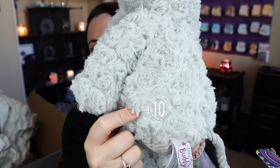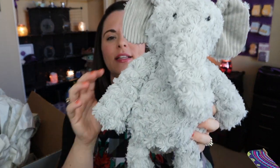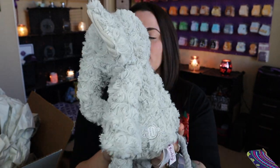She is so soft! They did tell us in the news tab that these buddies were going to have a special 10th anniversary patch on their booty. All Scentsy Buddies have a little Scentsy patch on their rear end, but this one is a special anniversary edition patch. Eliza has a cute little thread tail, a swirly design, big ears, and a trunk — so, so cute.